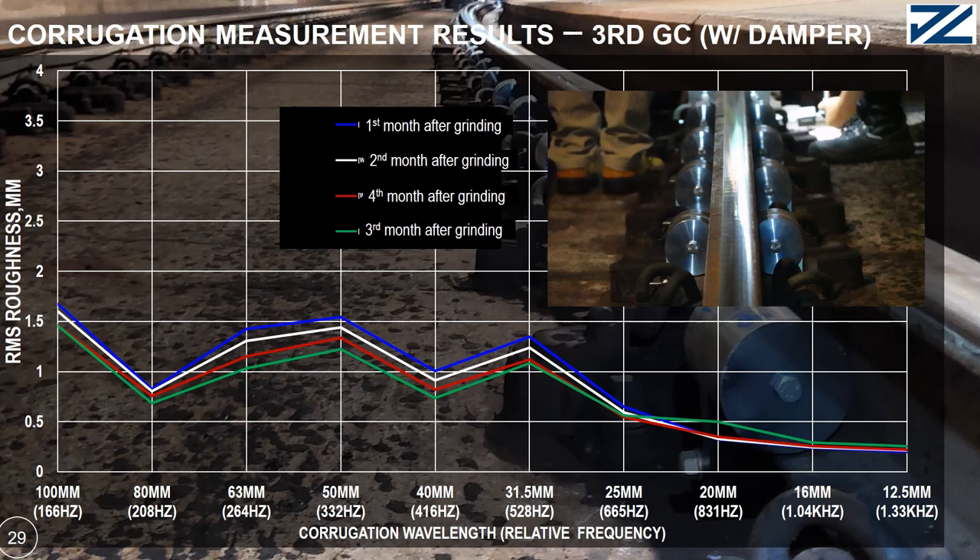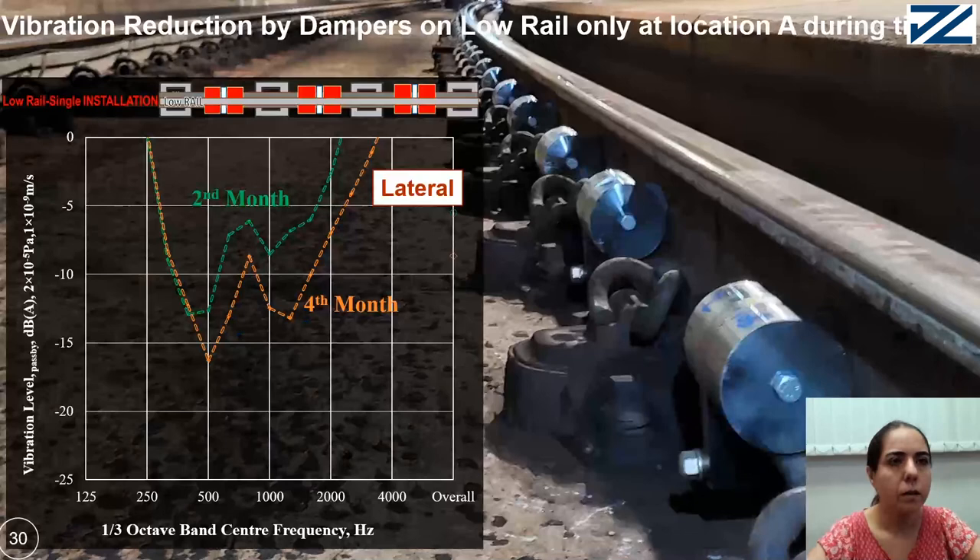For lateral vibration at 500 Hz, the reduction for the second month is 12.7 dB and for the fourth month is 16.3 dB. Same as the vertical vibration, the better vibration reduction in the fourth month is the result of the fast vibration increasing rate due to fast corrugation without damper.